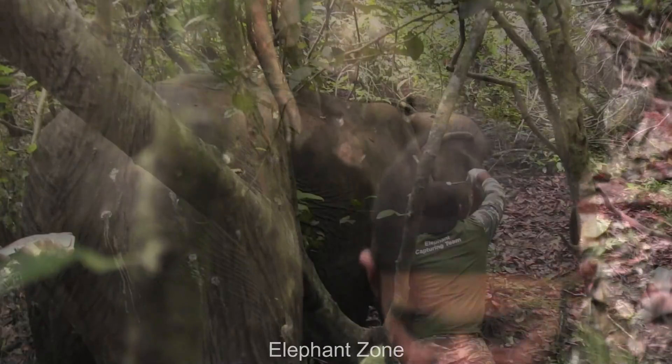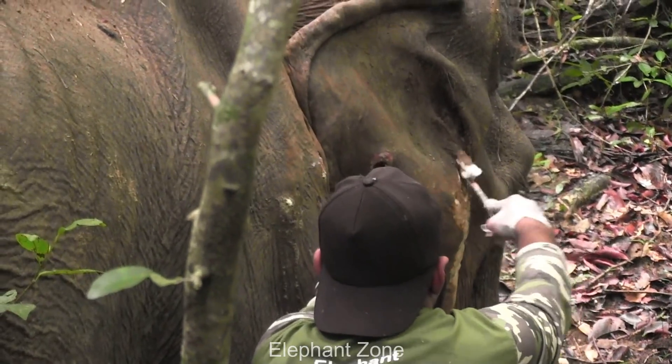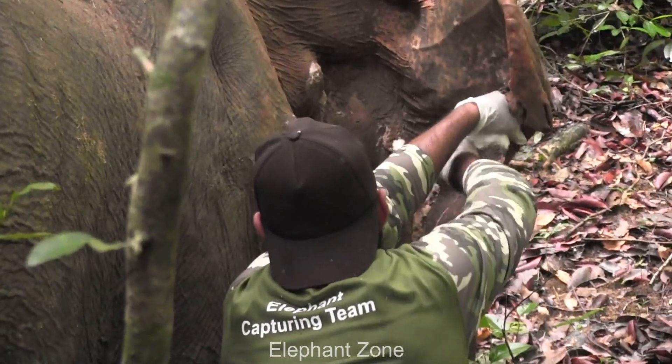The wounds were flushed with hydrogen peroxide and wiped with cotton swabs. Then the wounds were rinsed with saline solution until the hydrogen peroxide was cleared away. Thereby, they saved the elephant's life from immediate danger, but they have a long way to go.